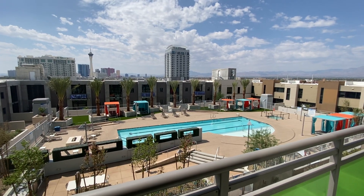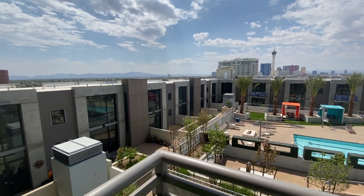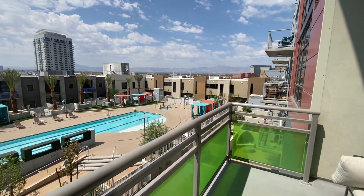Hello everyone. This is Lawrence Love Life here, LasVegasRealEstate.org. I am on the eighth floor of the Jewel downtown Las Vegas, on the balcony of a one bedroom.